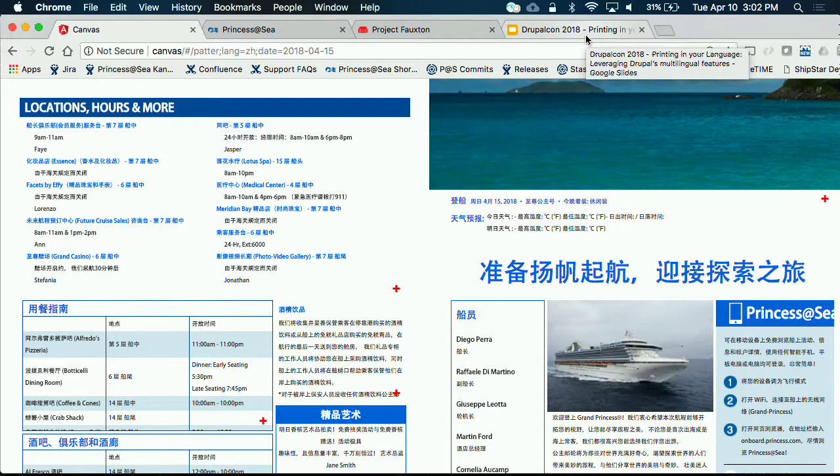The translation happens in a couple of different ways. Because this is all guest-facing, it's all human-translated, and that's done through Lingotech. We heavily leveraged the integration with Lingotech because it really simplifies the process of maintaining translations within the site. We have a master Drupal shore site that lives in our office in Santa Clarita, feeding via the migrate module and APIs out to all the different ships. The translation and the Lingotech connection all live shore-side. Content created shore-side automatically goes to Lingotech, translation is done there, and when it's marked completed it automatically comes back into Drupal and is published out to the ships.